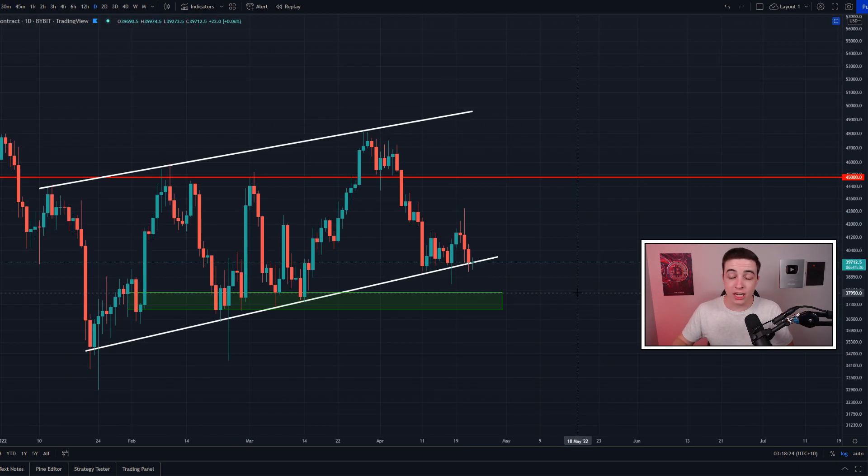Giving you a quick update on the daily Bitcoin chart: yesterday's daily candle closed right above this support line, which means the Bitcoin price on the daily time frame has not confirmed a breakdown just yet. The next daily candle close is in around six hours. Basically, if we see a daily candle close below around $39,000, that is how you know we are starting to break down on the daily Bitcoin chart, which would be a bearish signal.